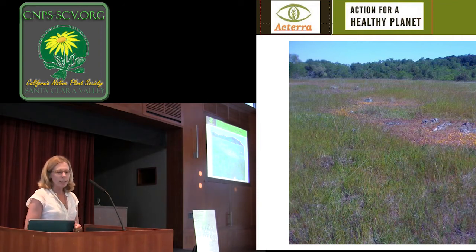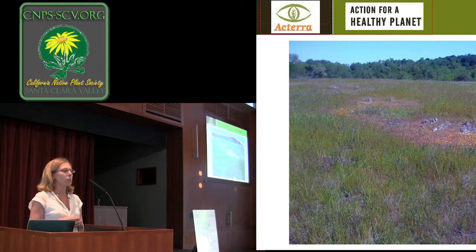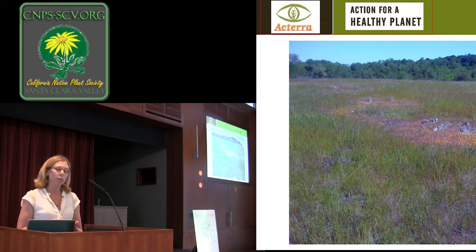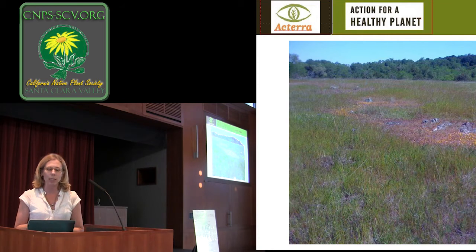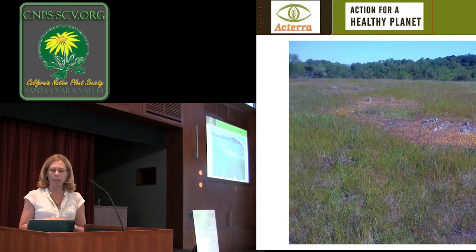So first off, what is a meadow? I think everybody has sort of different ideas, but it's really a flat, low place, typically at the base of a valley, which can be seasonably wet — in California that means wet in the winters and springs, and then it dries out in the summer. What you typically see here are grasses, but also a lot of forbs, and in a really healthy meadow, annuals and wildflowers.